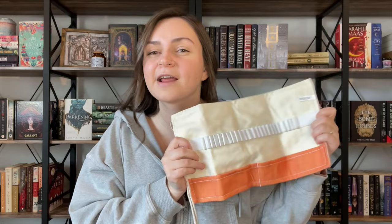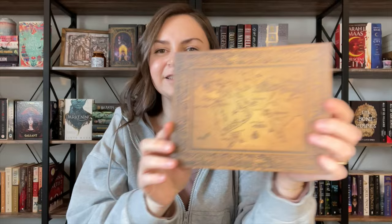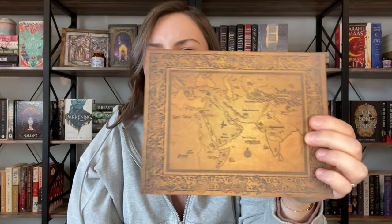And then I believe our last item before the book is this wood map print from the Daevabad trilogy, which is a book series I've not read, but it is one that I'm really, really excited for. I own all three of them, and I can't wait to get to it. So it'll be nice to have this little cute map to reference while I'm reading. This will be just a cute little decoration on the bookshelves or something along those lines.